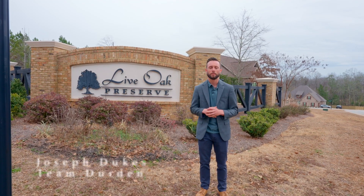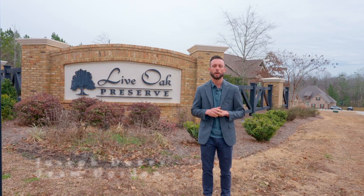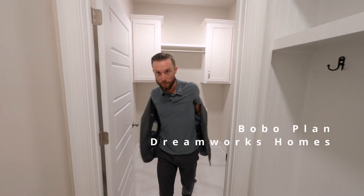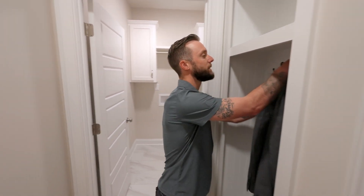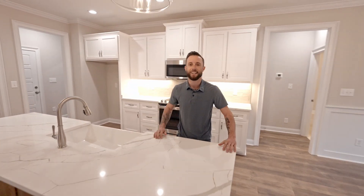Hey guys, welcome to Live Oak Preserve. We're here today — I'm going to show you some beautiful new construction homes built by some great builders. We're inside the Bobo plan here, built by DreamWorks at Live Oak Preserve. This home is a 1,960 square foot home featuring four bedrooms, two full baths. It's just weeks from being move-in ready and Team Durden is here to help you become the new owner. Let's check it out.